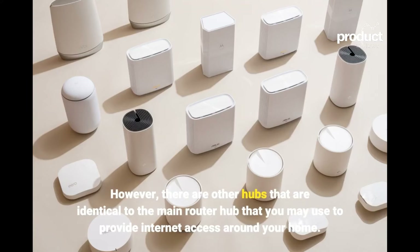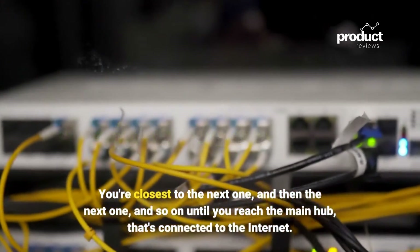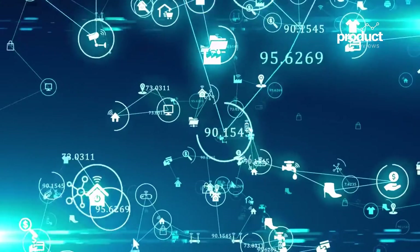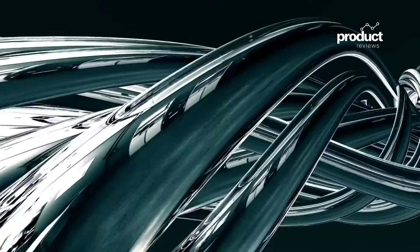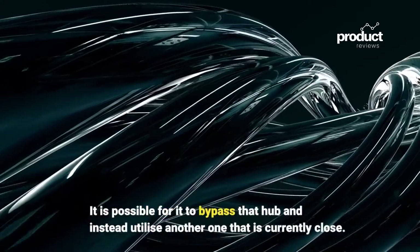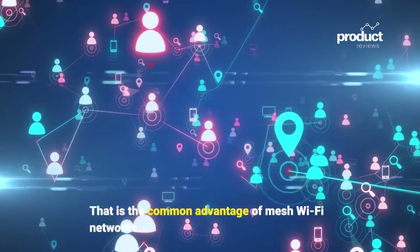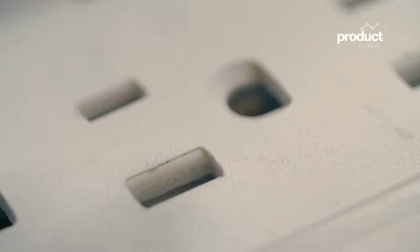Suppose you had 30 hubs arranged in a cluster — each one connected to the next until you reach the main hub connected to the internet. The mesh system determines the quickest route through the other hubs, and sometimes chooses a different path. For example, if there is a lot of traffic on one hub and it is being overutilized, the system can bypass that hub and instead utilize another one that is less congested. That is a key advantage of mesh Wi-Fi networks.